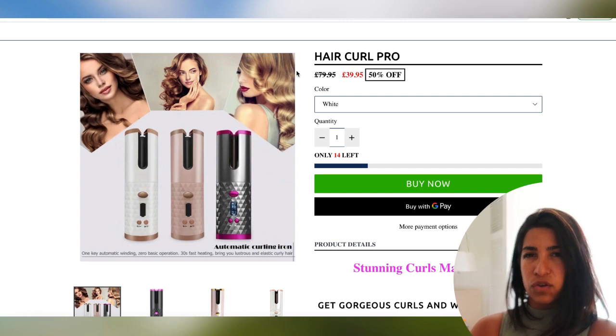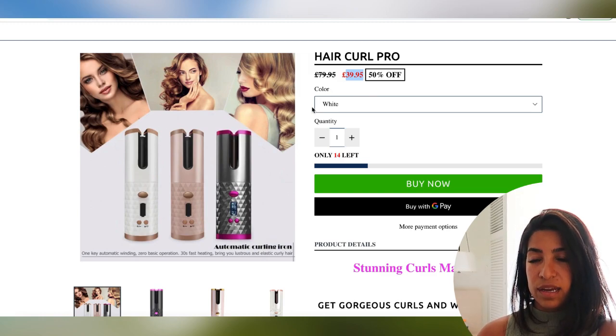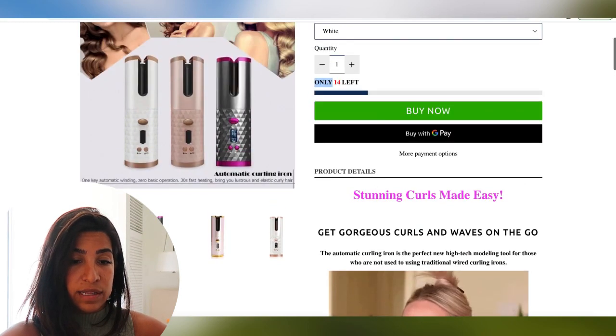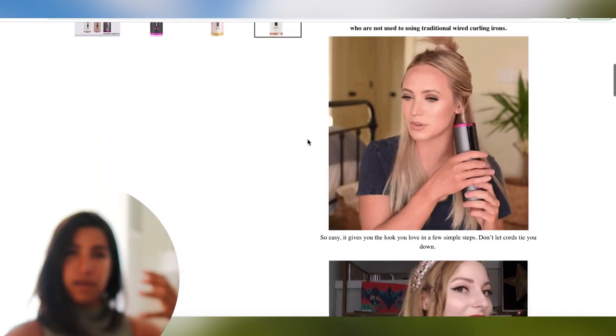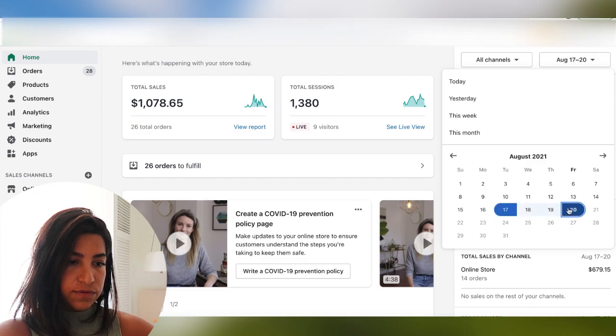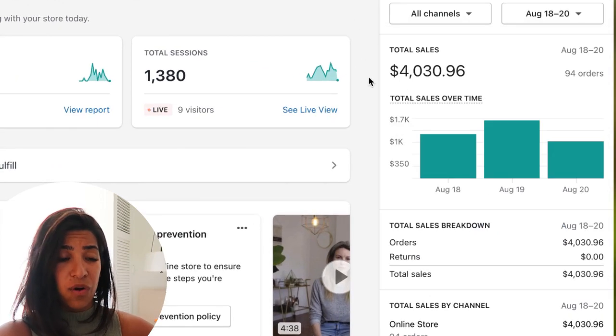Let me show you the product page real quick. This is a European store — like I said I've been scaling in Europe and the UK. In the UK I'm selling it for thirty-nine ninety-five and in the US I think it's forty-nine ninety-five. I follow the same kind of pattern for putting product pages together across all my products. Looking back at the last three to four days, we did about five thousand dollars — and honestly those were days where I wasn't putting in much effort since I've been out. I like to scale my own ads so I'm going to get back to it tomorrow.